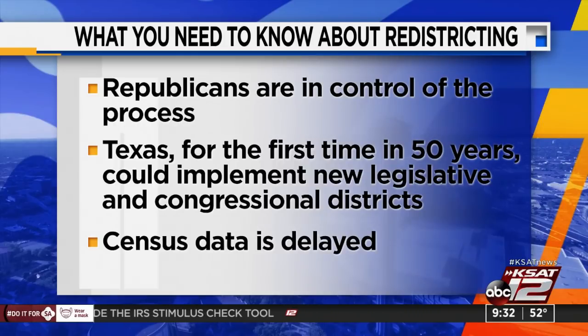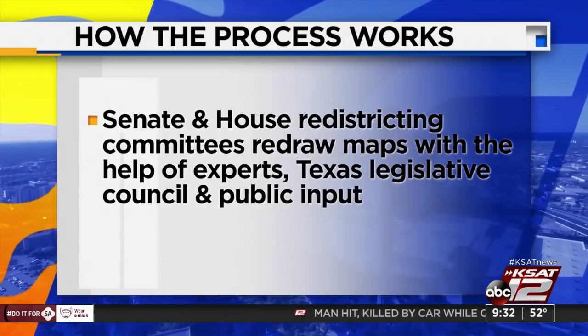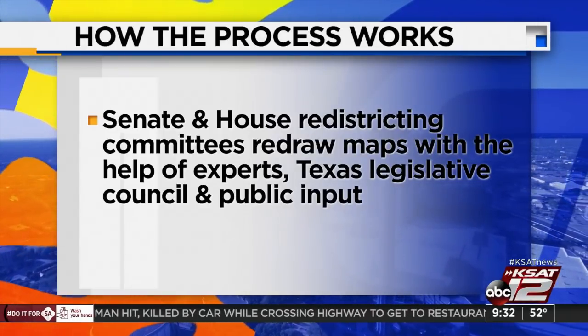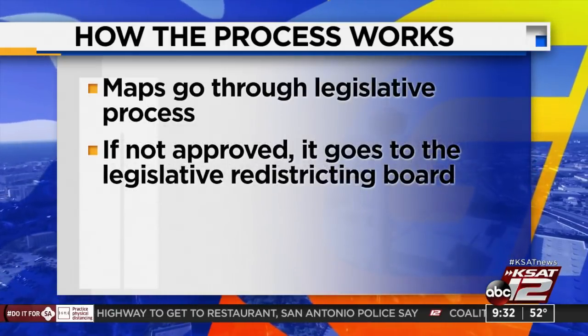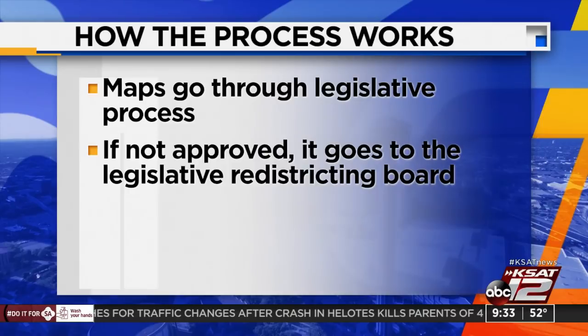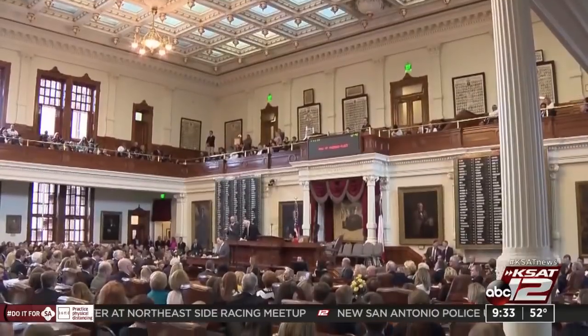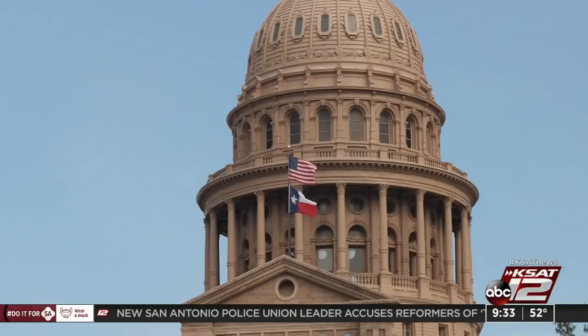The Senate and House redistricting committees are made up of 15 members each, and they must work together to redraw maps fairly and equally, alongside expert mapmakers, the Texas Legislative Council, and public input. Once maps are ready, they go through the same path as other legislation. If the House or Senate cannot agree, redistricting goes to the Legislative Redistricting Board, which is made up of the governor, lieutenant governor, speaker of the House, the comptroller, and land commissioner. Redistricting often ends up in legal battles. This session it will look different, especially as census data isn't expected until spring. KSAT 12 will continue to follow the upcoming session — it all begins on January 12th.